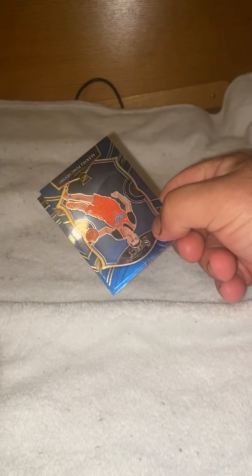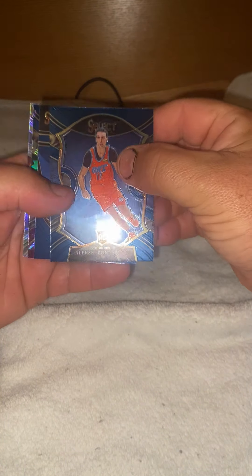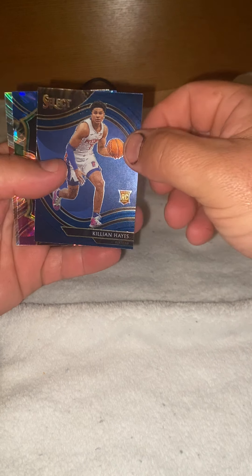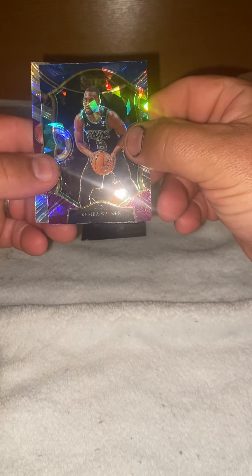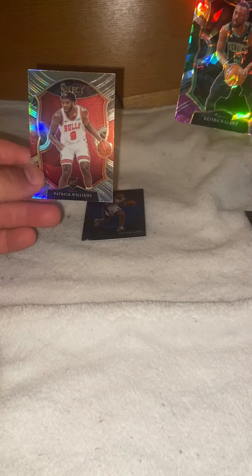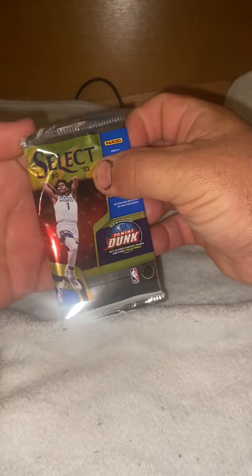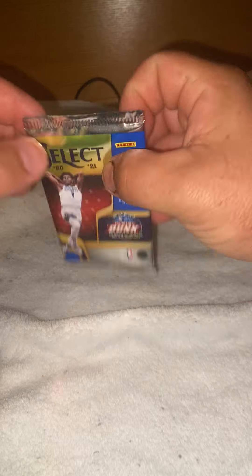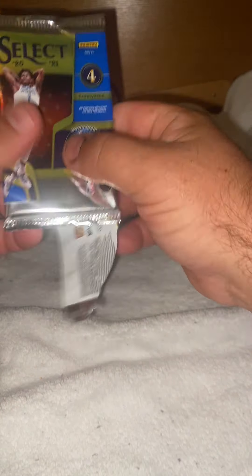Let's see what we got here. Killeen Hayes rookie card, Kimba Walker, and Patrick Williams rookie card. We spent a little bit more money on these boxes, but sometimes you've got to spend a little more money to get some nice cards.